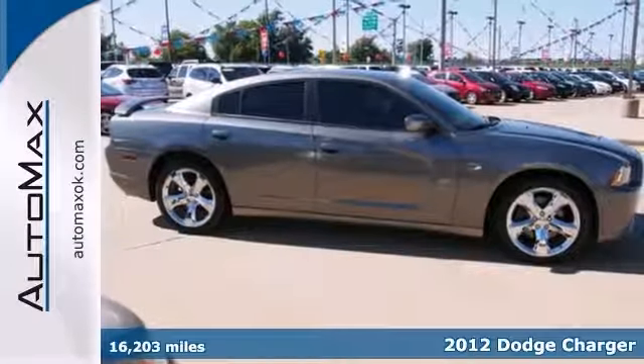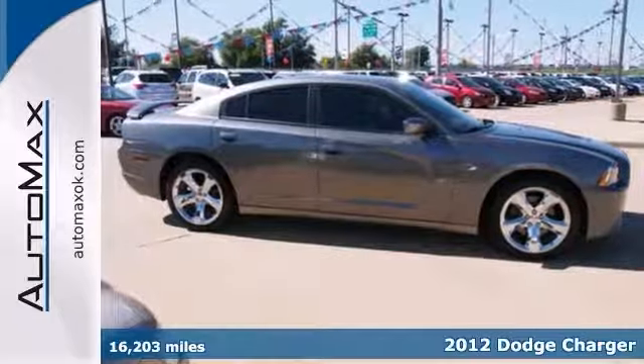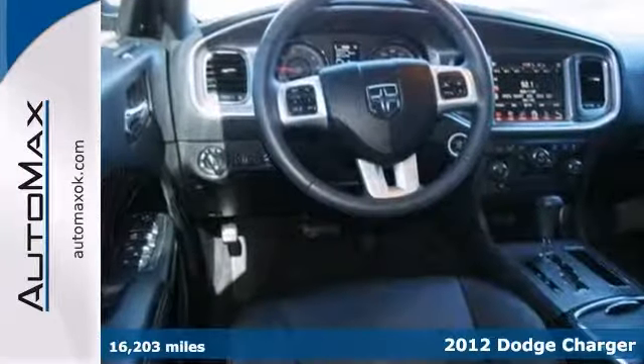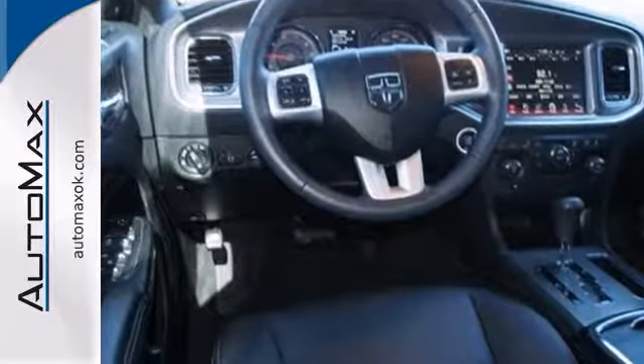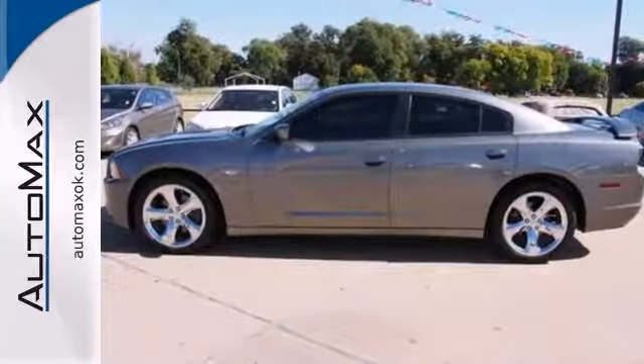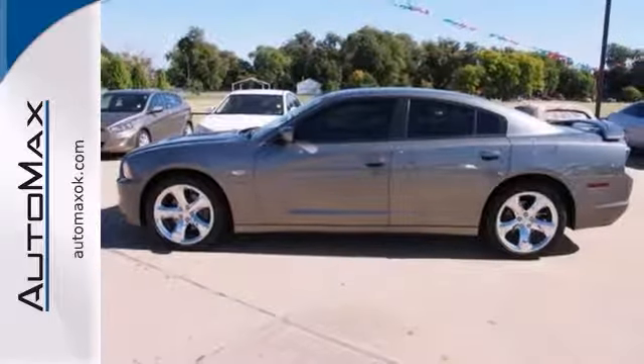Here's a one-owner 2012 Dodge Charger RT with a Carfax buy-back guarantee. This is the trustworthy sedan you've been thirsting for. It's nicely equipped with a touchscreen display, a backup camera, dual-zone climate control, and chrome wheels.